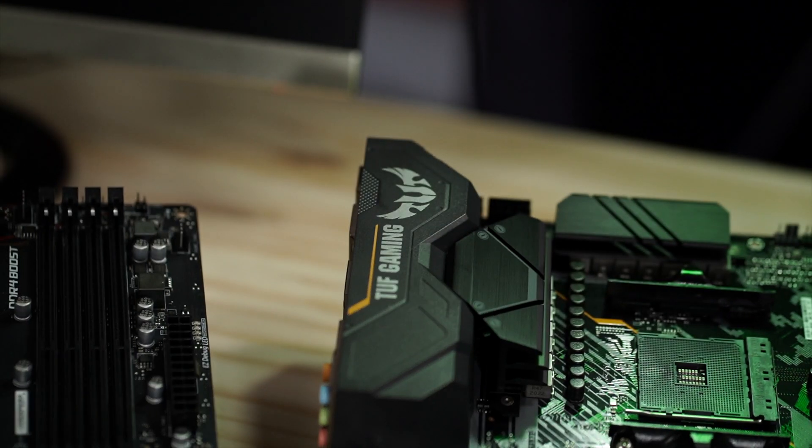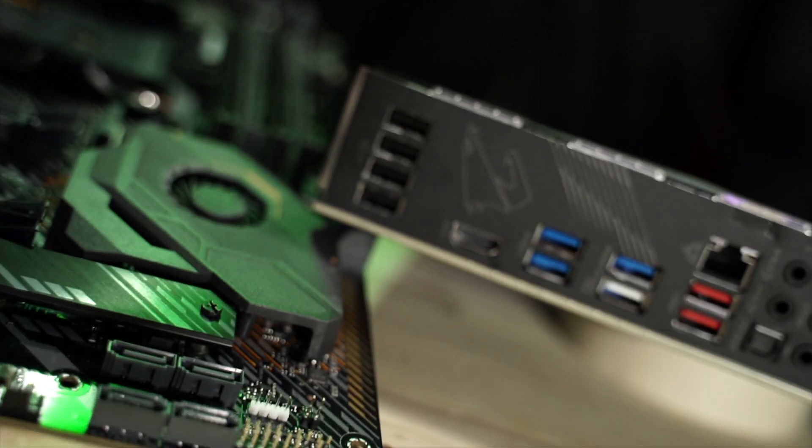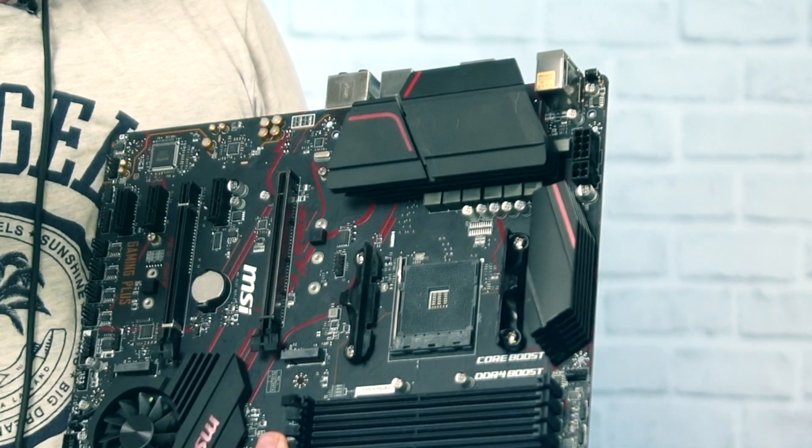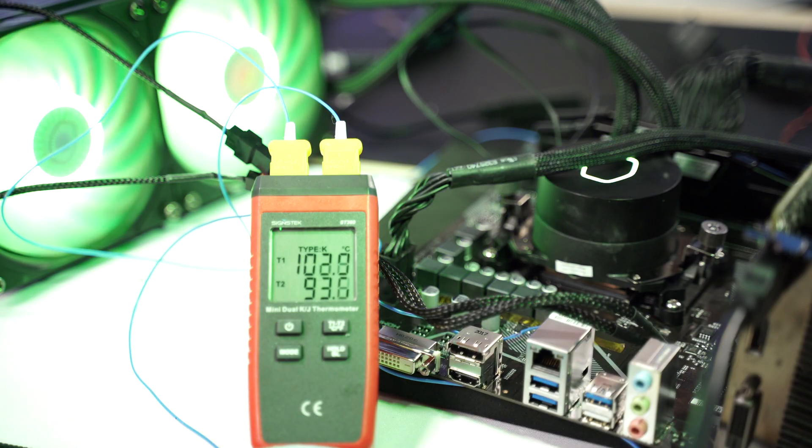For motherboards, choose the cheapest 500-series with a VRM heatsink, and look for features you need like the number of SATA ports, good audio, and NVMe slots. Most importantly, make sure the VRM has cooling. Ryzen 3 or Ryzen 5 would be safe with any board, but Ryzen 9 — that's a 12-core 3900X — requires proper VRM cooling.